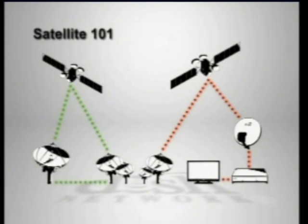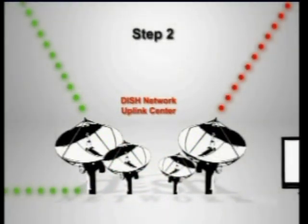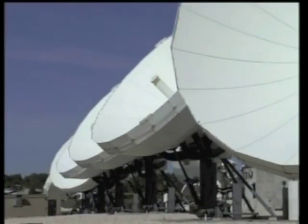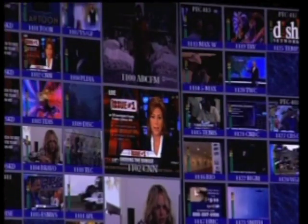So the Discovery Channel signal traveled out from the programmer studio and has now reached step two in our journey: the DISH Network Uplink Centers. DISH Network has two major Uplink Centers, one in Cheyenne, Wyoming and another in Gilbert, Arizona, and they are definitely the heart of DISH Network. There are hundreds of people at the Uplink Centers constantly keeping an eye on everything from the quality of the programming signals to the health of the satellites floating up into space. The Uplink Centers are essential to getting high-quality digital programming out to our customers.